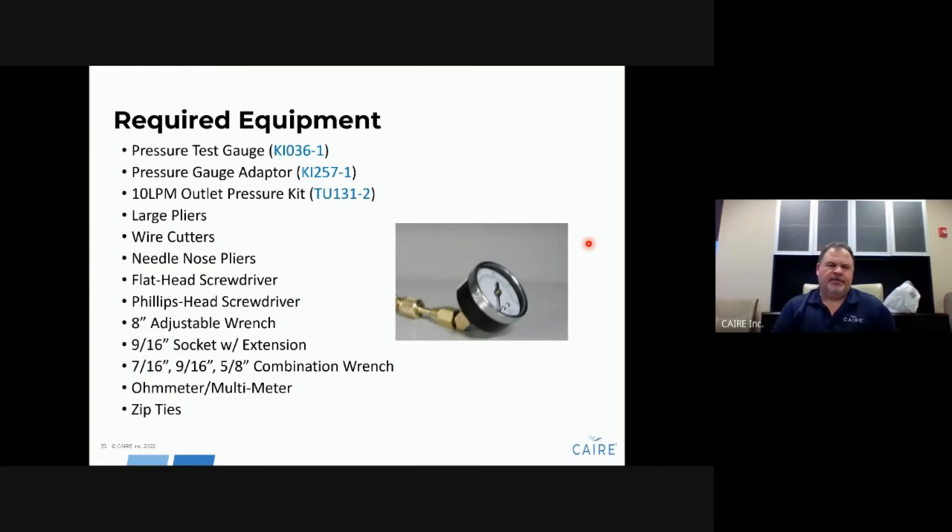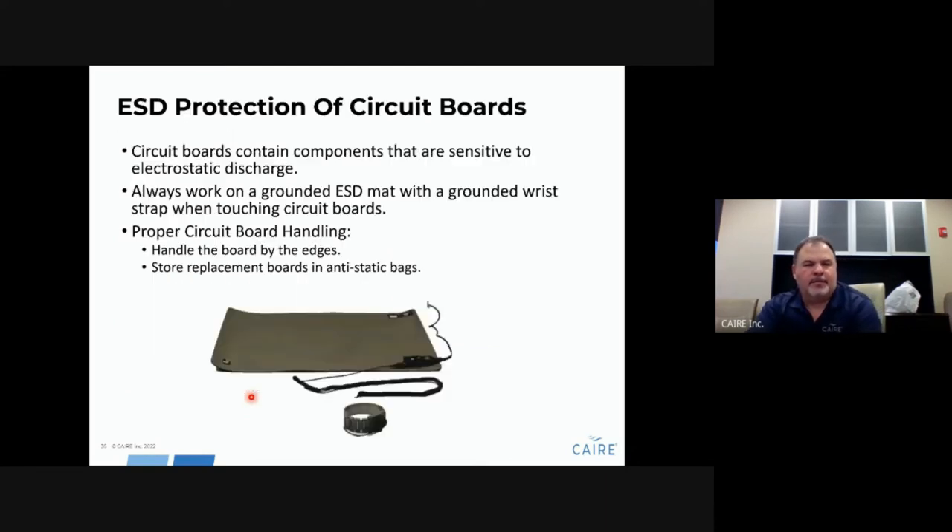Test equipment you'll need includes a pressure test gauge, an adapter that threads into the back of the gauge, and a tube for checking the outlet pressure of the unit, along with a variety of assorted tools. When working on these units and opening them, you are exposing the circuit board — you need to use ESD (electrostatic discharge) protection to prevent damage to the circuit board.